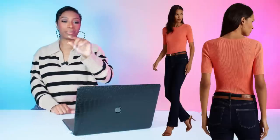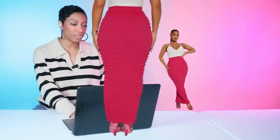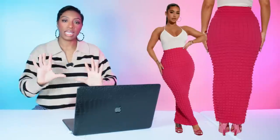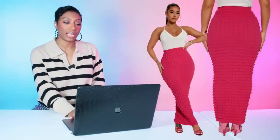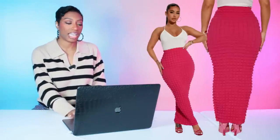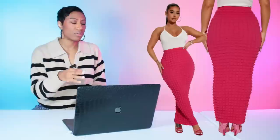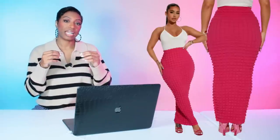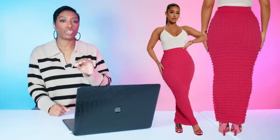For the skirt, we have two options. First, at Fashion Nova — we just need the length, the color, and stretch. This is $25, called the Cloud Nine Maxi Skirt in fuchsia. Perfect color. Comes in sizes extra small to extra large and in two other colors. I love the length and the almost quilted detailing — that's probably why they call it Cloud Nine. It's going to be comfortable and give you all the stretch you need.